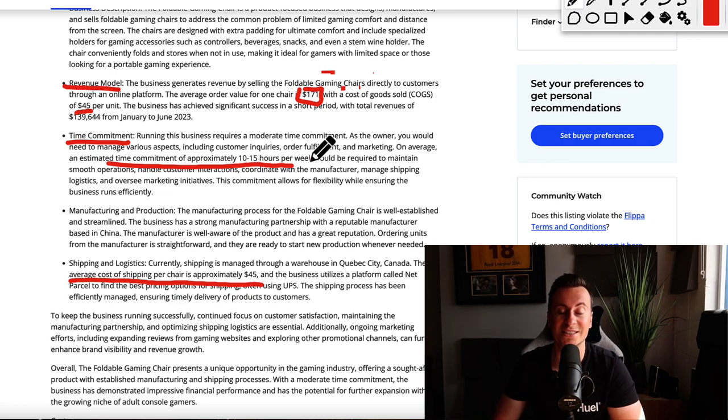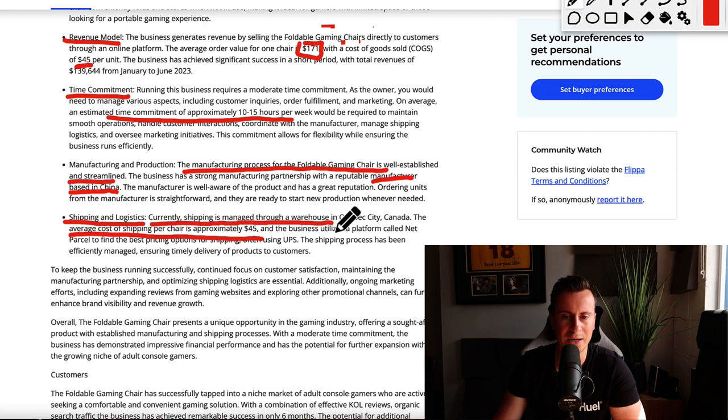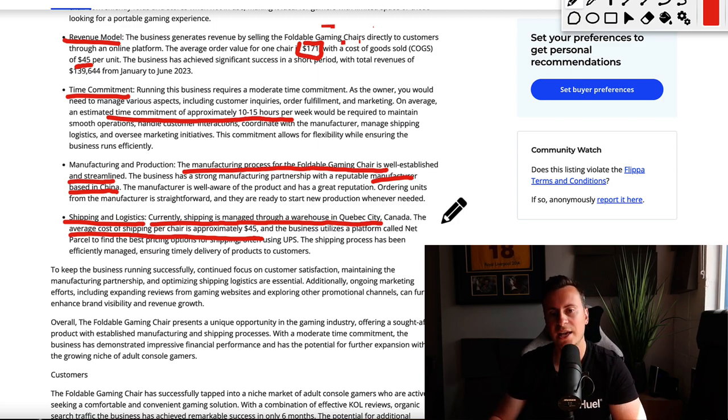Because they're not storing products in their garage, they can enjoy a very freedom-led lifestyle while running this business. On the manufacturing side, the process for the foldable gaming chairs is well established and streamlined, with a strong partnership with a reputable manufacturer in China. Shipping logistics are managed through a warehouse in Quebec City, Canada — a 3PL setup where the supplier ships to the warehouse, staff pick, pack, and dispatch orders, essentially allowing the owners to run this business with nothing more than a computer and an internet connection.